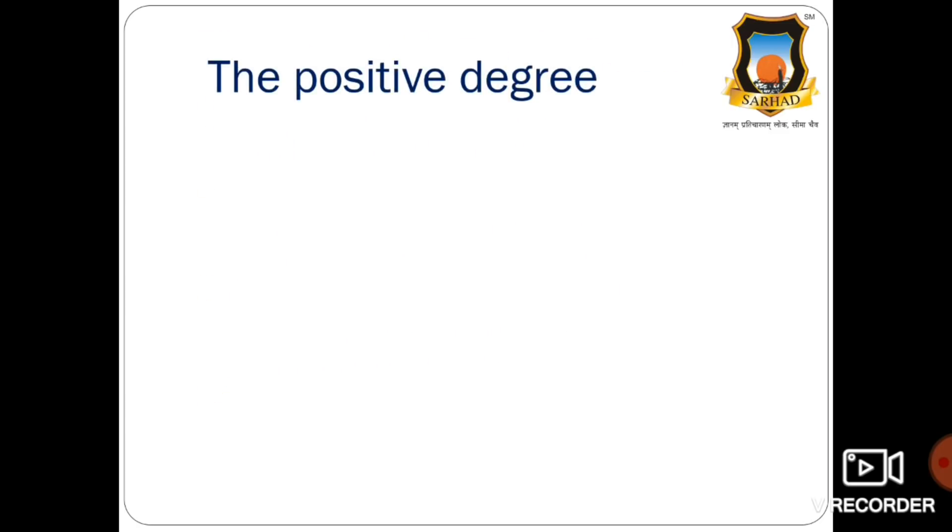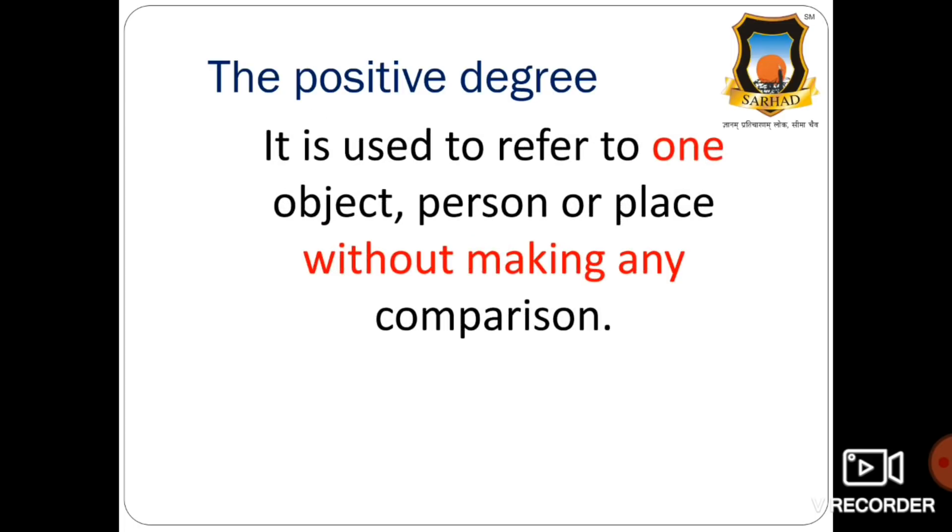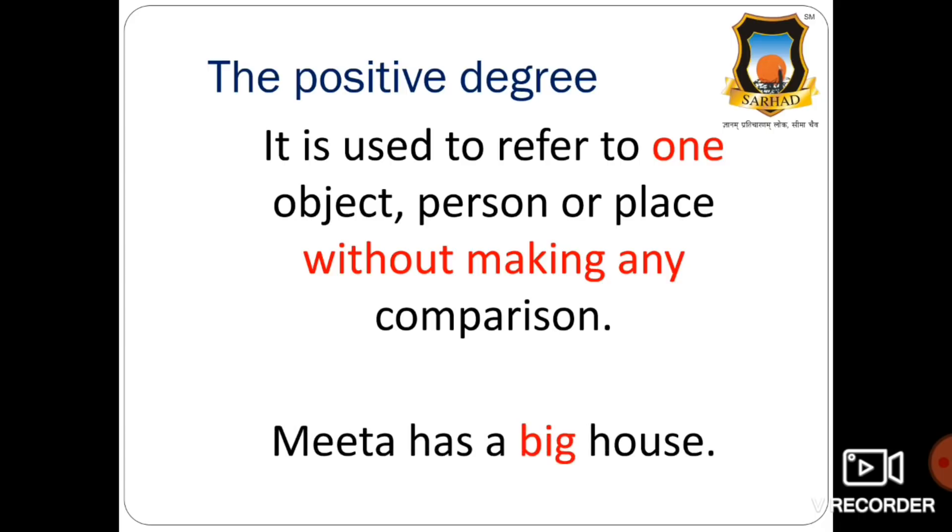Let us see what a positive degree is. A positive degree is used to refer to one object, person, or place without making any comparison. So in a positive degree, we do not make any comparison. For example: Meeta has a big house. Here, we are not making any comparison, so it is a positive degree.